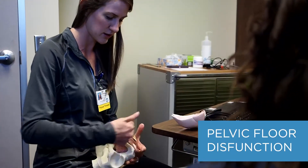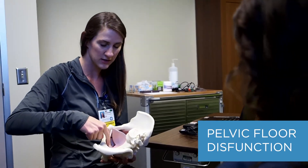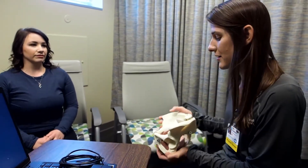Pelvic floor dysfunction refers to a problem with the muscles of the pelvis. Sometimes those muscles don't work the way they should — they can get tight, weak, or painful, and when those things are going on it can cause other issues.